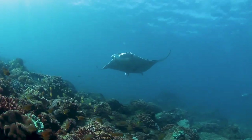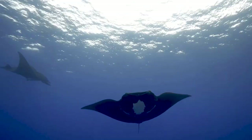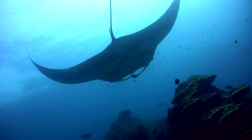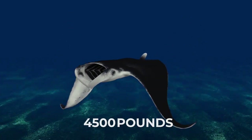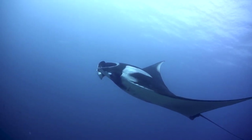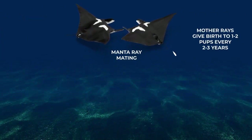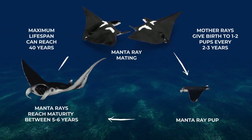Intelligent enough to recognize their own reflections, manta rays are social animals that come in a diverse array of natural patterns, sizes, and colors. Mobula birostris, the giant manta ray, is the largest within the ray group and has a wingspan of up to seven meters wide and can weigh up to 5,300 pounds. Giant manta rays can live up to 40 years, maturing at age five. Reproduction occurs every two to three years around rocky reefs. Mother rays give birth to one or two newborns called pups, which eventually grow into new adult rays.